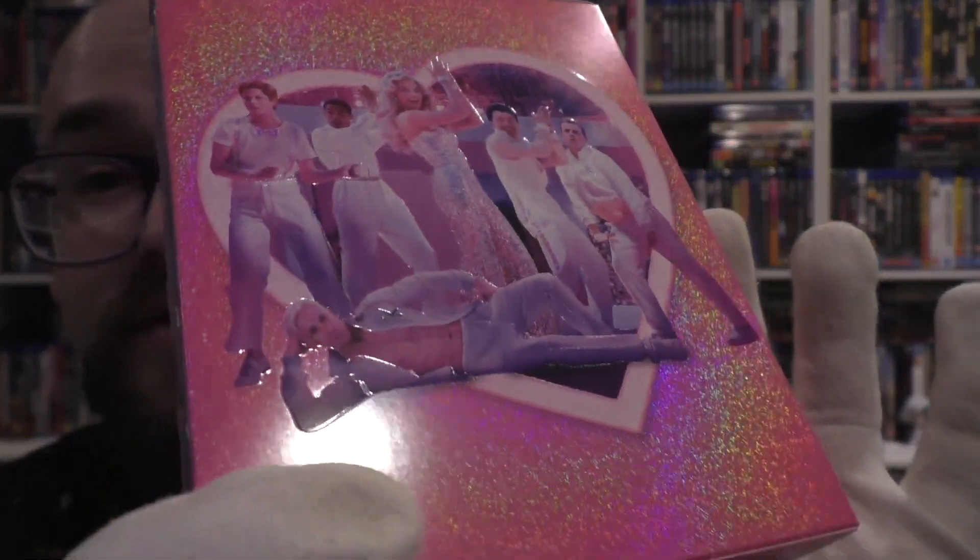Anyway, this looks nice too. I know it's not a double lenticular, but it's still glossy. They've all got line work throughout their costumes — it's nice, it's cute, it works. It's very, very Barbie.